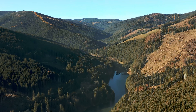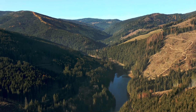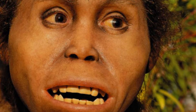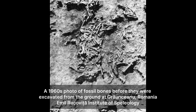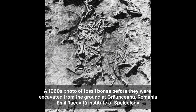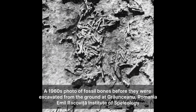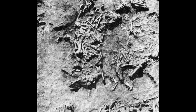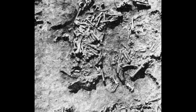They have found proof that early human relatives known as hominins were living here almost 2 million years ago. Based on current evidence, Graunceanu is now the oldest confirmed site showing hominin activity anywhere in Europe, pushing back the date for when we know hominins were present on the continent.